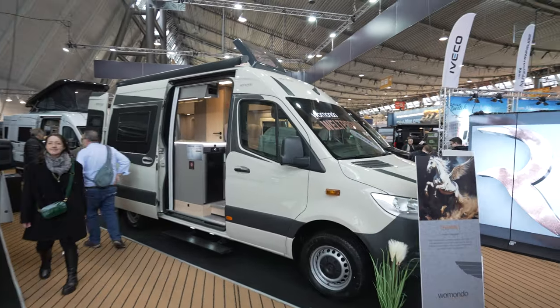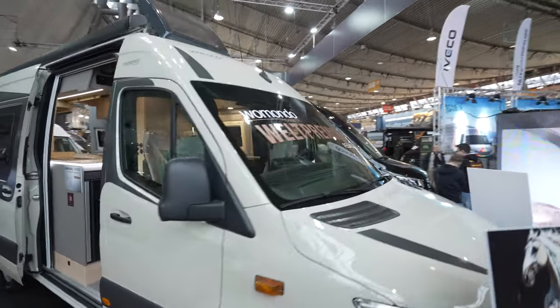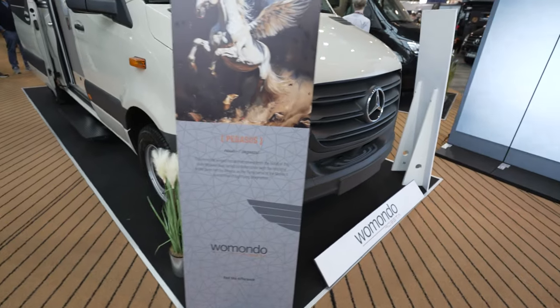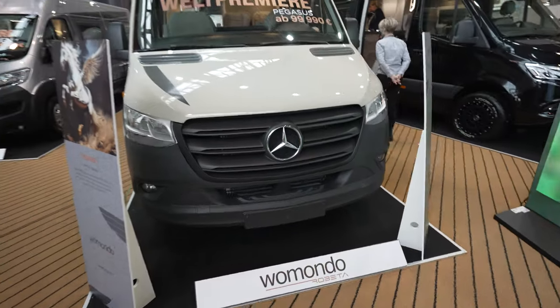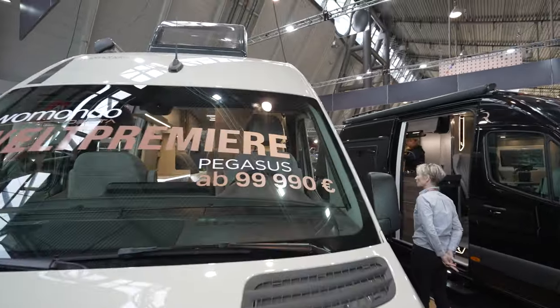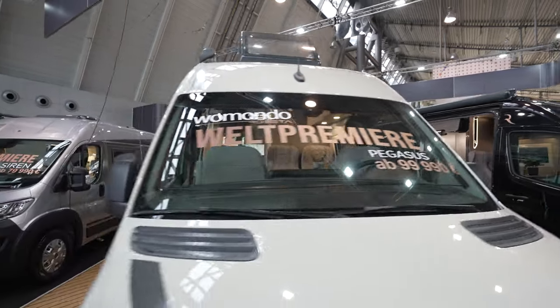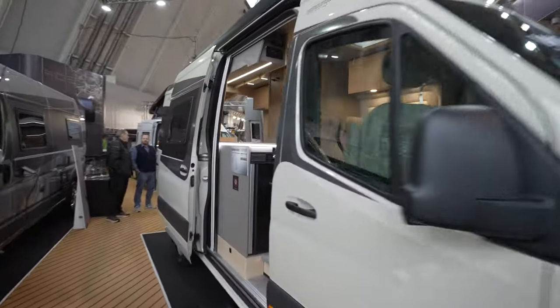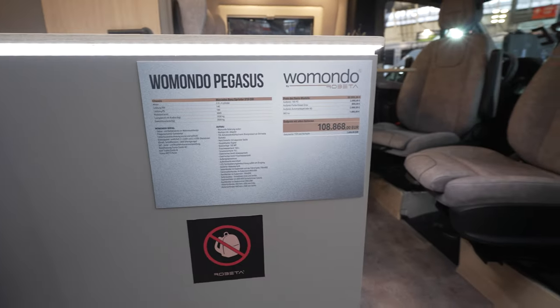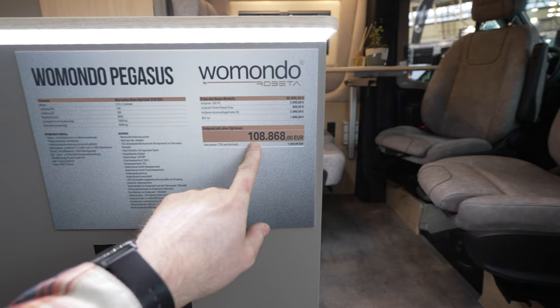We are in front of the new series from Robeta — it's called the Vomondo by Robeta. This is the actual Pegasus version. They have a new collaboration and the starting price for this premiere is 99,990. Let's go inside and check this new Vomondo from Robeta, the Vomondo Pegasus, along with the actual specs.